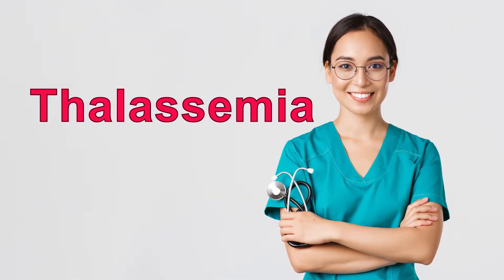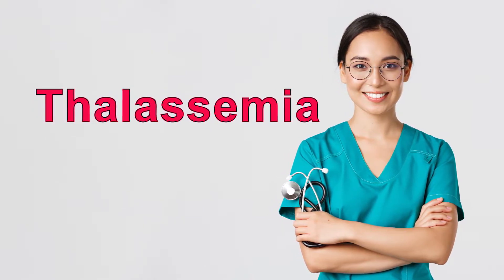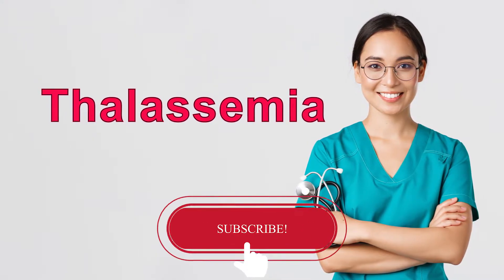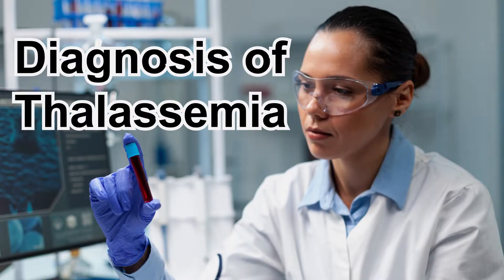Hello viewers. In our last video we explained about types of thalassemia and the causes of thalassemia. If you haven't watched it yet, watch that video from the above link. In this video, we are going to explain the whole set of tests and investigations to diagnose thalassemia. Let's start.